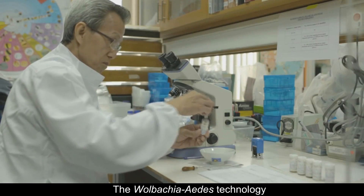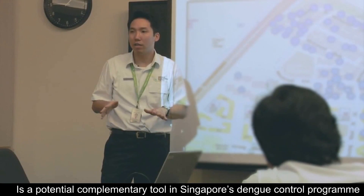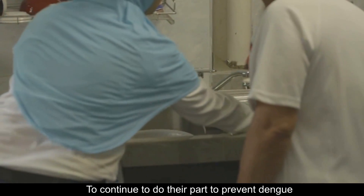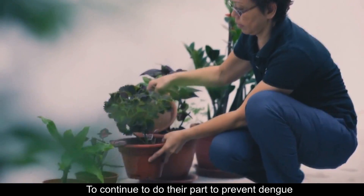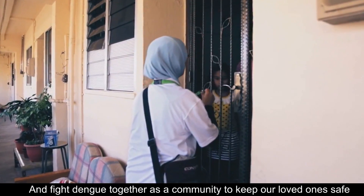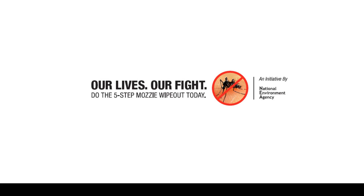The Wolbachia Aedes technology is a potential complementary tool in Singapore's Dengue Control Programme, and it is critical for all stakeholders to continue to do their part to prevent dengue. Let's remain vigilant and fight dengue together as a community to keep our loved ones safe.